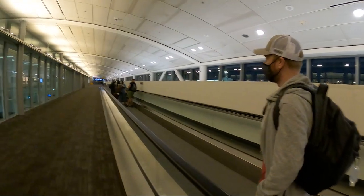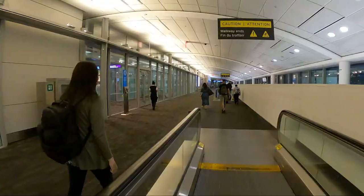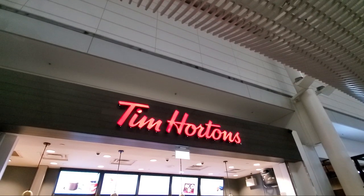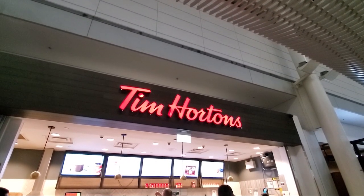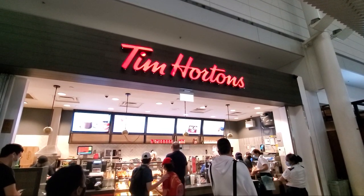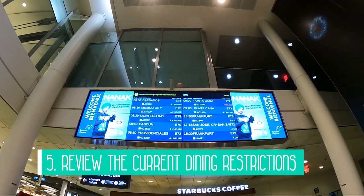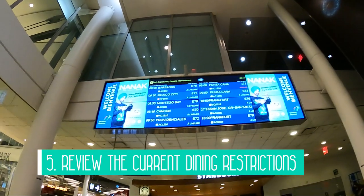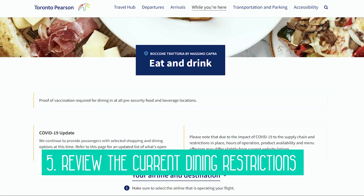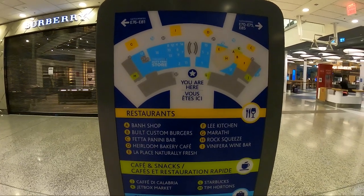We didn't encounter many crowds as we walked through the terminal to our gate because we were so early, but there were large lines at both the Starbucks and Tim Hortons. A good thing to know is that most shops and restaurants were open; however, there are some restrictions on where you can eat in the terminal. Tip number five is to check the website to see what's open and the hours of operation, but note that due to supply chain issues and shortages, not all menu items may be available and stores may not fully be back to regular operations.